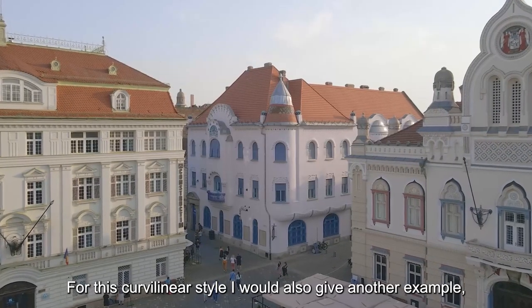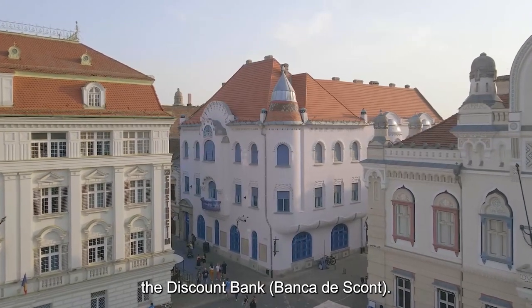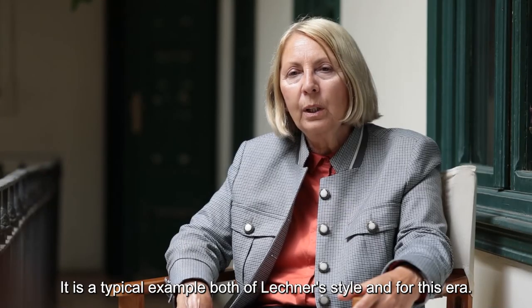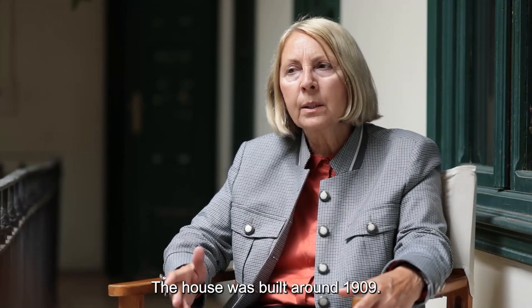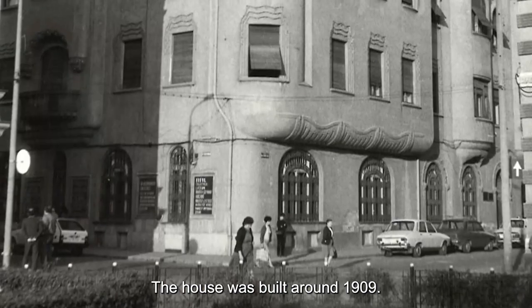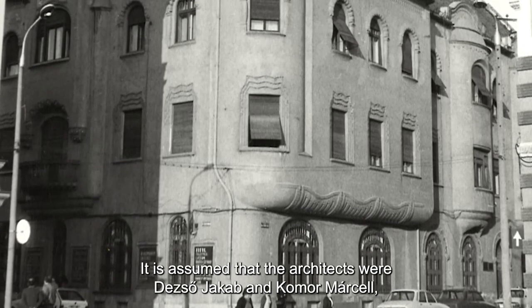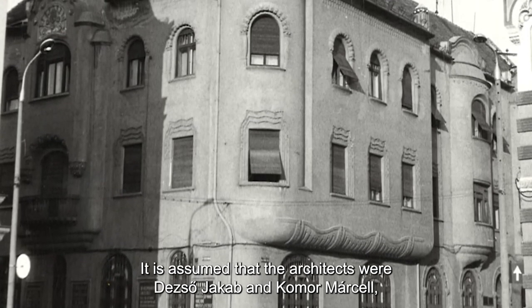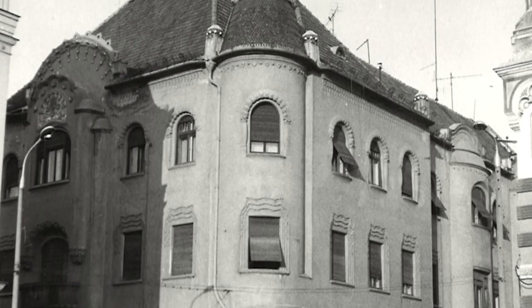În stilul curbiliniu, aș da ca exemplu Banca de Scont — un exemplu tipic pentru stilul Lechner și pentru această perioadă. Casa e ridicată în jurul lui 1909. Se presupune că arhitecții sunt Iacab Dej, Comor și Marțel, cei doi arhitecți care au lucrat și la Târgu Mureș.